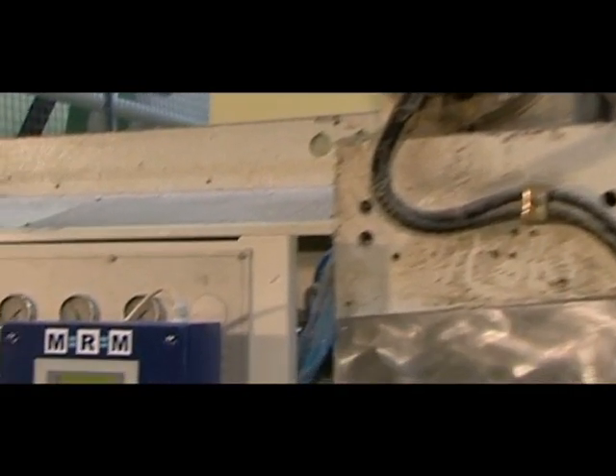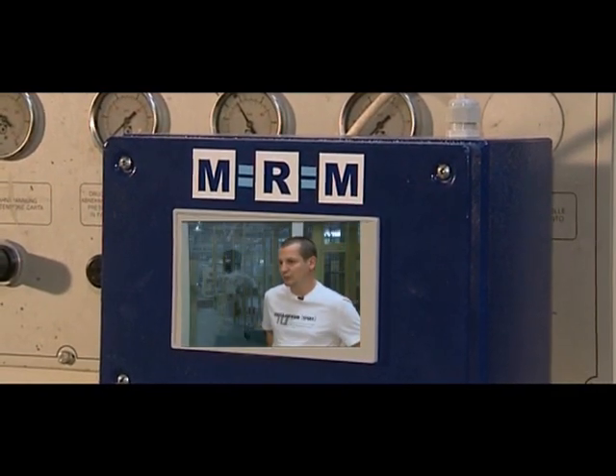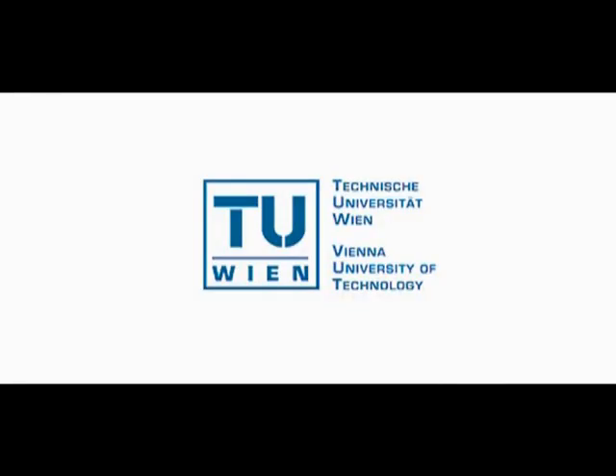In the past, we had many machine stops where the operator of the facilities didn't expect a mistake of the machine. Now we record any of these stops so we can reveal weak points and know where to approach. This reduces our downtime by more than eight hours.